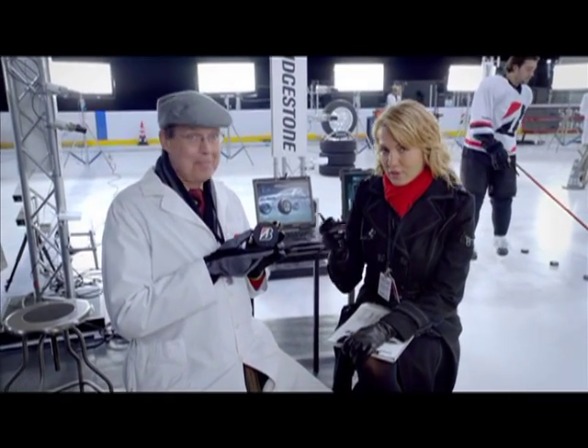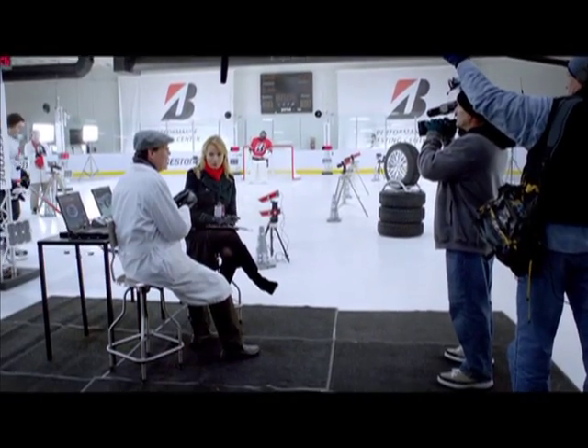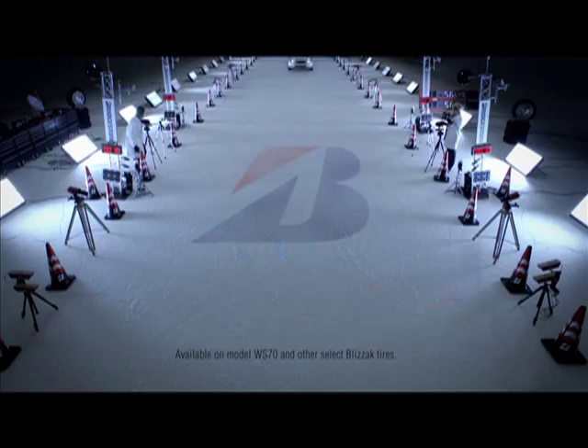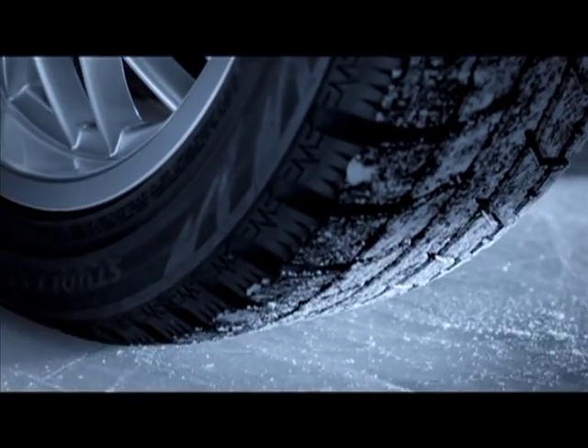This performance puck is another way Bridgestone's bringing its tire technologies to the world of sports. The multi-shell compound that allows our Blizzak tires to bite through pack snow and ice makes perfect sense on winter roads.